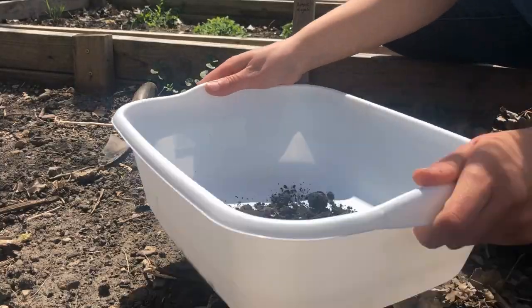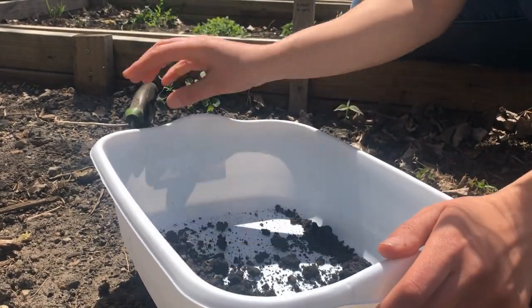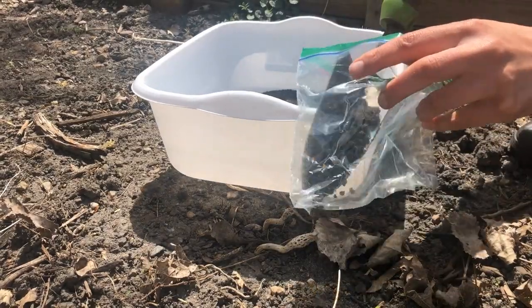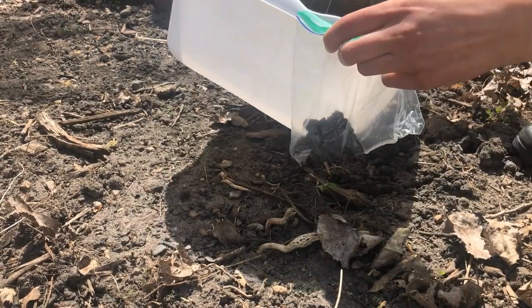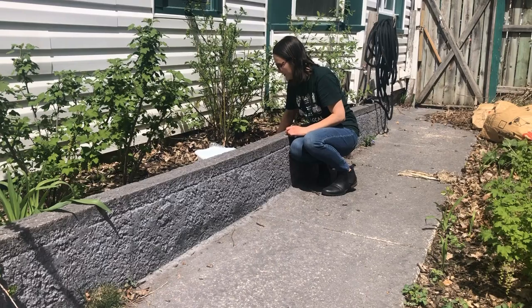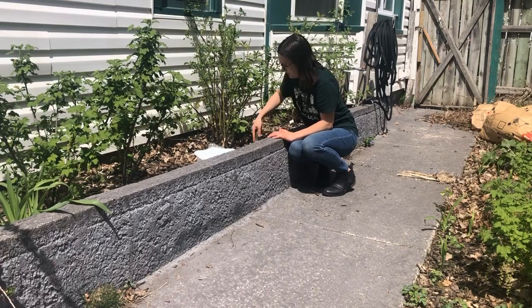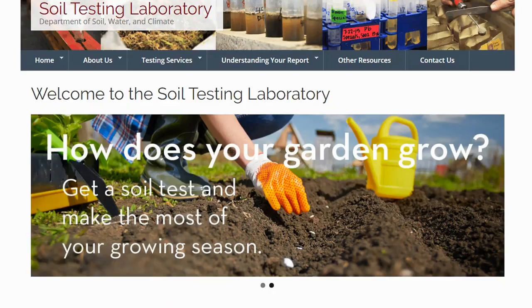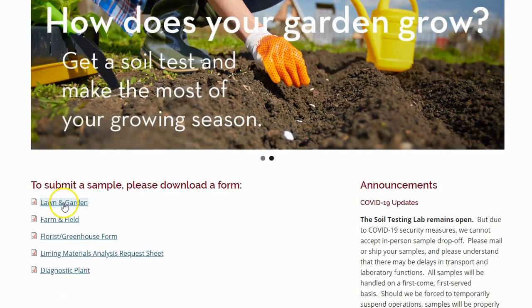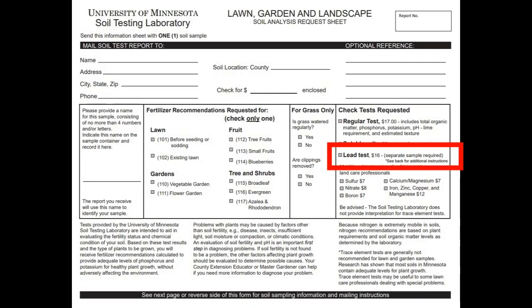Mix your samples well and remove any rocks. Once the soil in your container is dry and well mixed, fill a plastic bag about half full with your soil, label the bag, and send it to a diagnostic clinic. If you have two distinct growing areas, especially if one is close to a home or building, consider doing two separate samples. Samples can be sent to the University of Minnesota Soils Lab — instructions and forms are available online. The same sample and form can be used for a basic soil test, which provides nutrient recommendations.